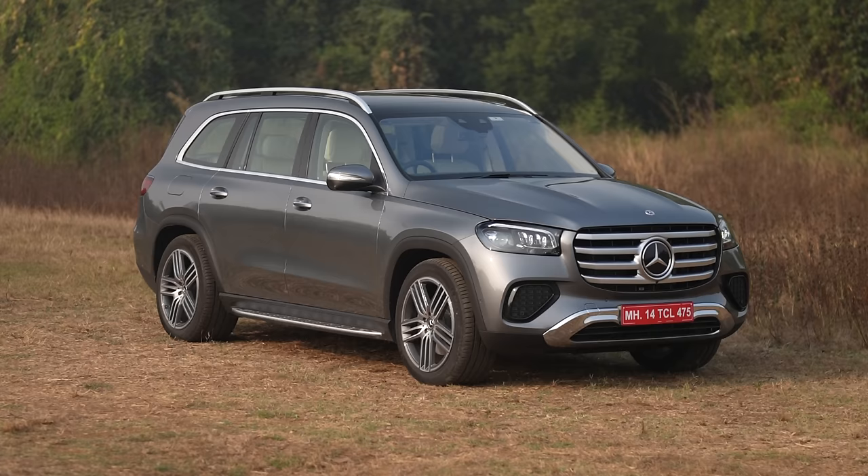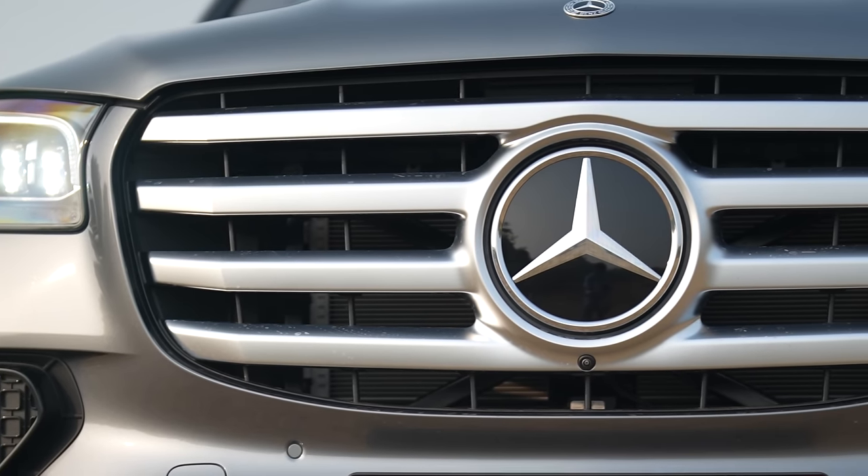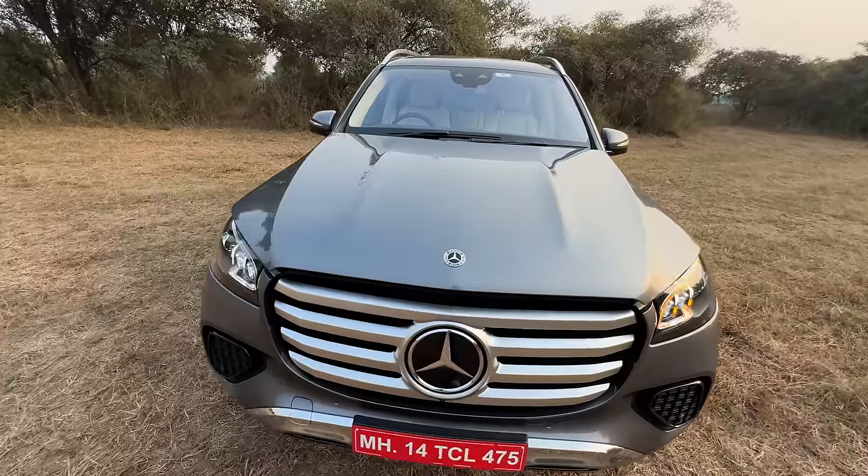Mercedes is running a bit delayed in getting the GLS back to India. This being the facelift, it has very minor changes. Obviously, you can see the grille has become bigger now. Let's open the engine bay.